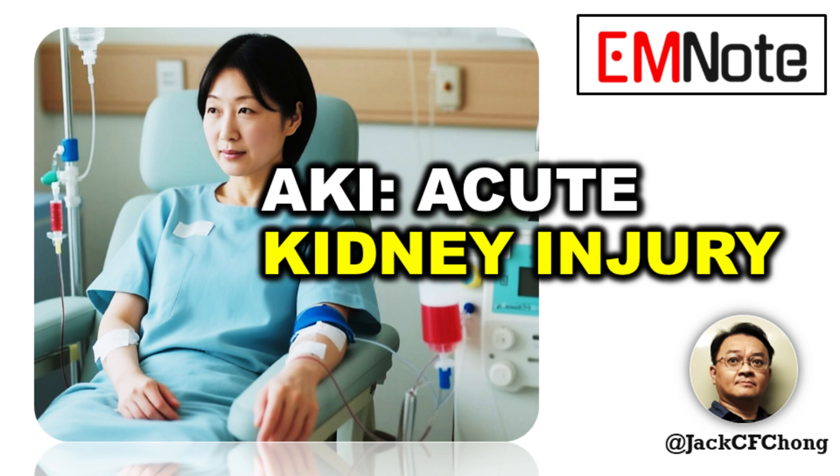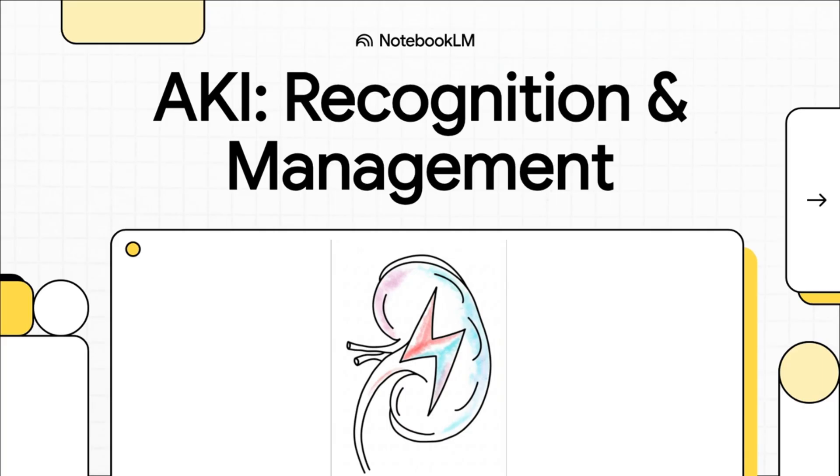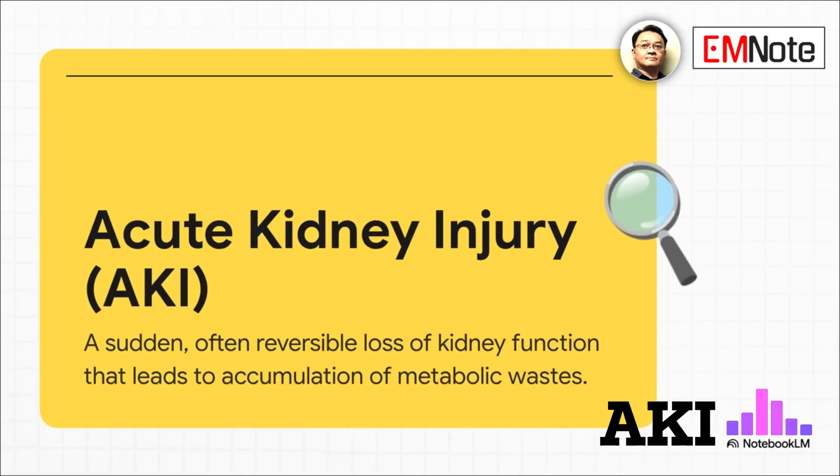Today we are covering acute kidney injury, also known as AKI. This is a sudden, serious loss of kidney function. Recognizing it early is the most important factor for effective management. AKI is a rapid decline in the kidney's ability to function. The key is that it's often reversible if we act fast. When kidney function drops, metabolic waste and fluid build up in the body.